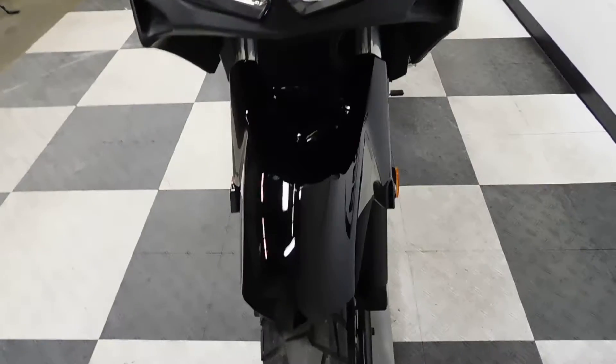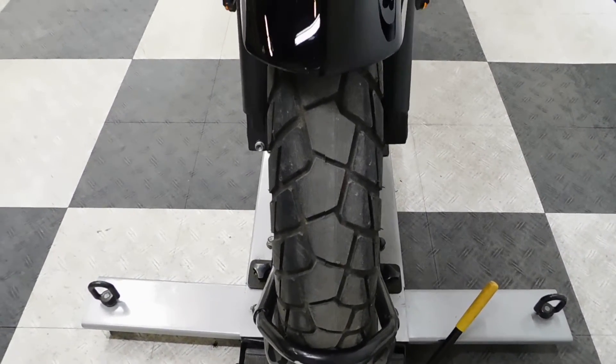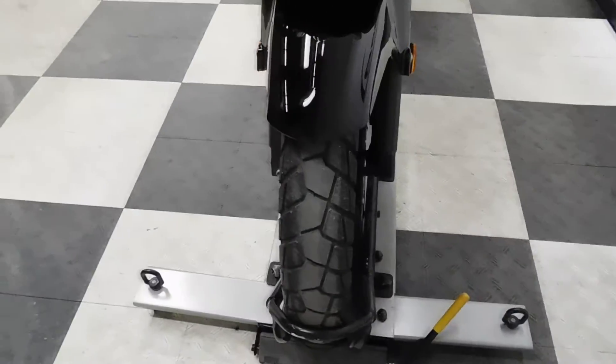With less than 1,500 miles on it, the tires are in excellent condition. It's kind of an adventure-style tire.